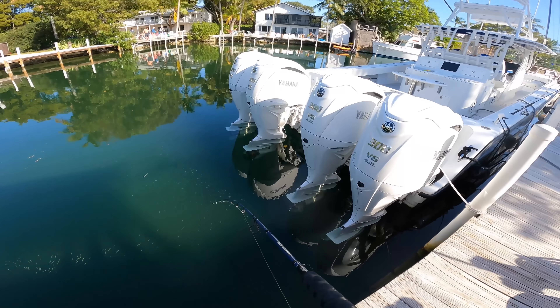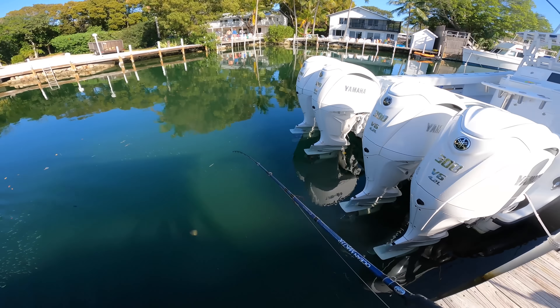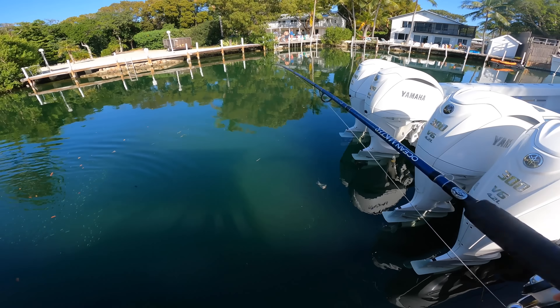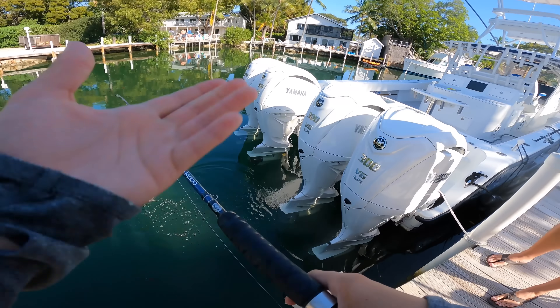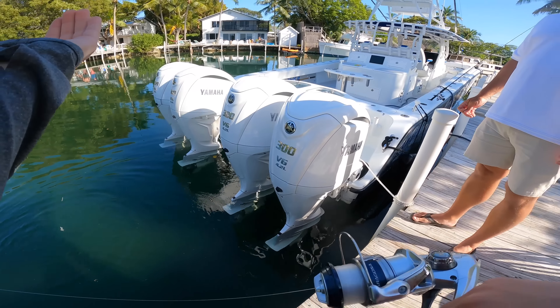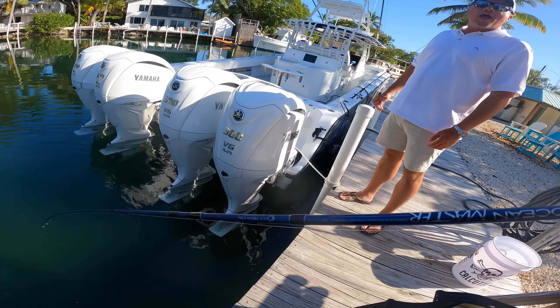Yeah, I had a big parrotfish on a second ago. I went over to land it but I don't have a net, and you can't boat-flip it because it'll break the rod tip since they're so fat. I got down there and tried to belly it like you would a smallmouth bass, and as soon as I got down there the rod tip starts going crazy and it just takes off.